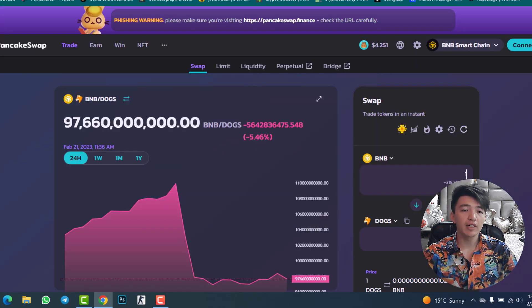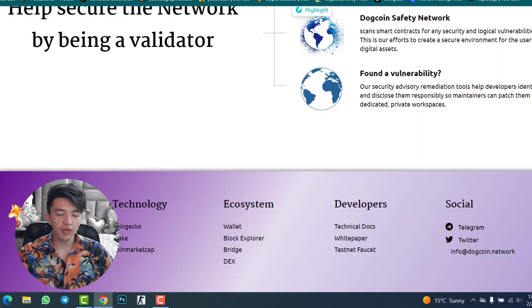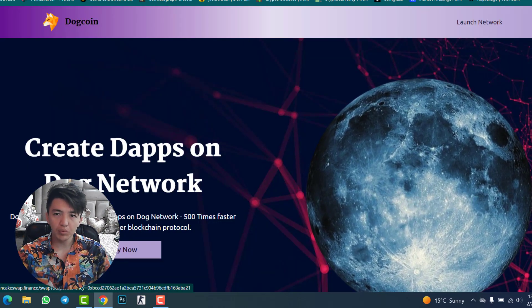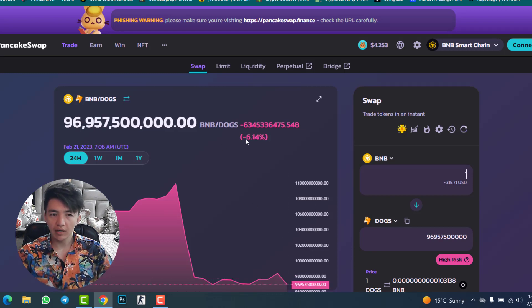Now, how to buy this token on PancakeSwap. Simply connect your wallet to PancakeSwap, or click the 'Buy Now' option on the DogeCoin website which will take you directly to the PancakeSwap page. Add DogeCoin inside PancakeSwap and connect your MetaMask wallet. Make sure you have BNB in your MetaMask wallet in order to purchase this token.